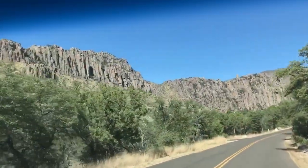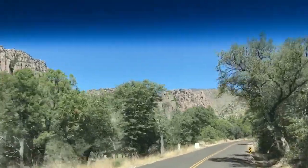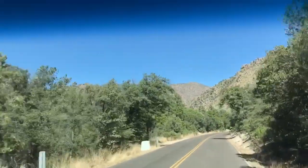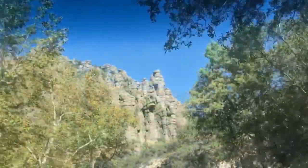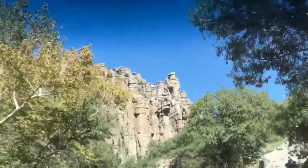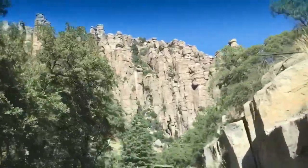There's the beginning of the hoodoos — it's the shape of the rocks. There's some that are even more obvious as we get up here a little ways. We'll show you those too. They look like statues.